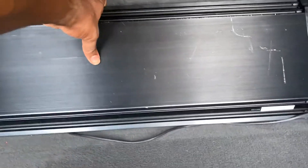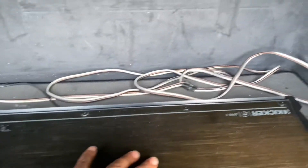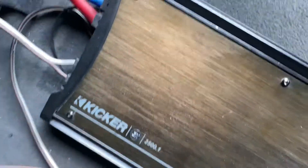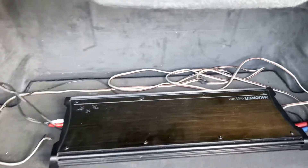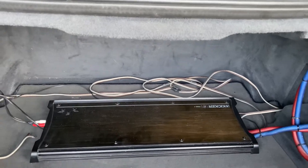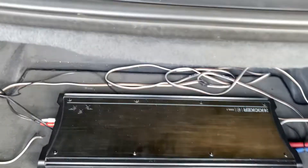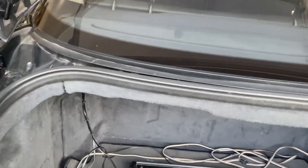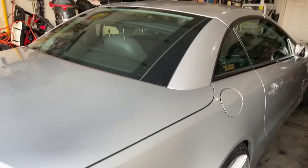So here goes my amp — that's a bad boy right there. It's upside down, but yeah, that's a Kicker right there. Kicker 2500.1 ZX. I love my Kicker ZX. Those are the best Kicker amplifiers I have ever come across — I think these are the best ones they've ever made, in my opinion. I have several of them.